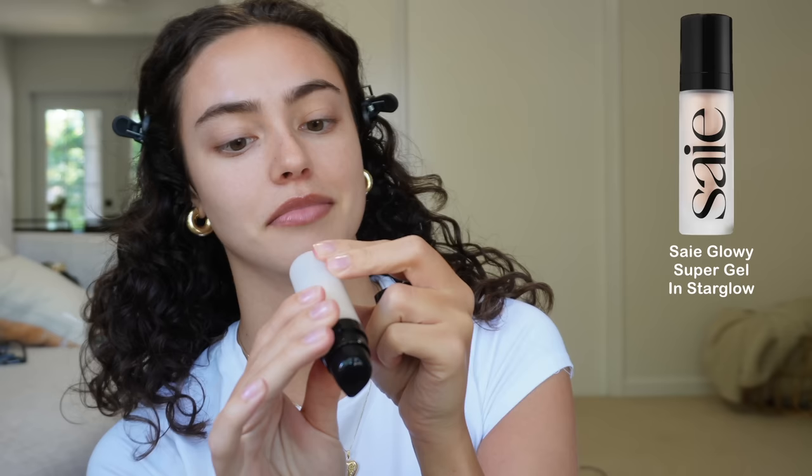A few moments later. Now that we're a little bit more dry, we can start the actual makeup routine. Starting off, this is the Say Glowy Super Gel in Star Glow. This stuff is actually amazing — it almost gives your skin the finish that a foundation would, but without the coverage. It just makes you look like you almost have foundation on. Half of the routine is already done with one product. I love it.